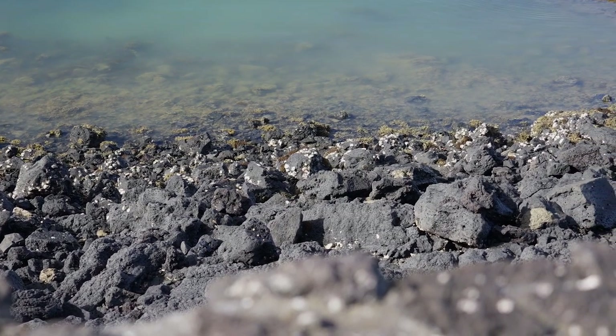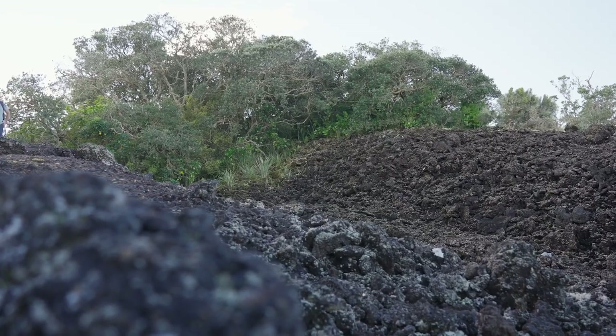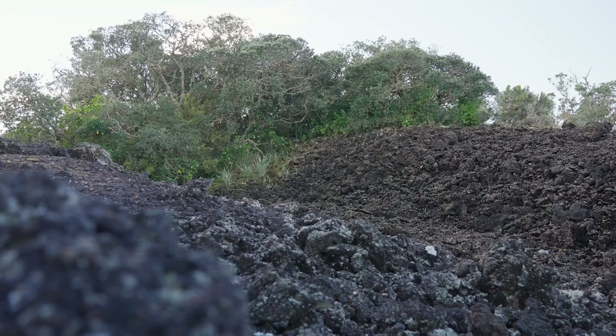At around 550 years ago, Rangitotō erupted again. This time it built two more scoria cones — one in the centre and one in the south. From those scoria cones, towards the later stages of the eruption, lava began outpouring across the island, travelling very far but gently.